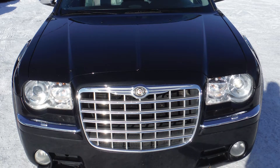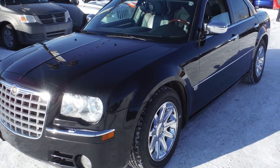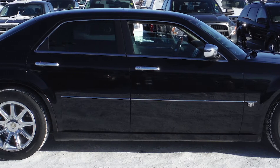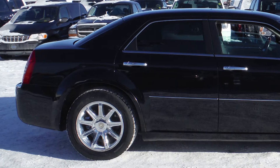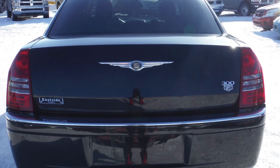This 2006 Chrysler 300C comes equipped with a 5.7 liter V8 Hemi engine with an automatic transmission, power heated side mirrors, 18-inch chrome-clad aluminum wheels, and a black exterior.